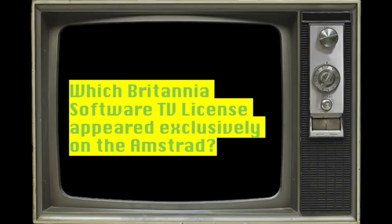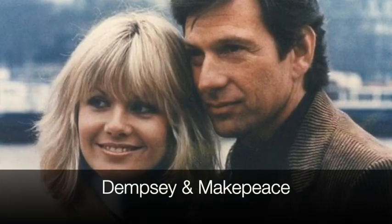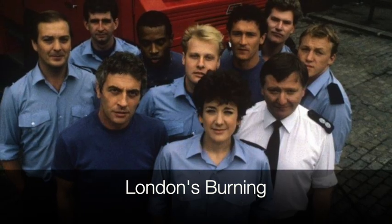Question four: published by Britannia Software in 1986, which licence of a British TV series appeared exclusively on the Amstrad CPC after the Commodore 64 and Spectrum versions were cancelled? Was it A: Dempsey and Makepeace? B: Strike it Lucky? Or C: London's Burning?